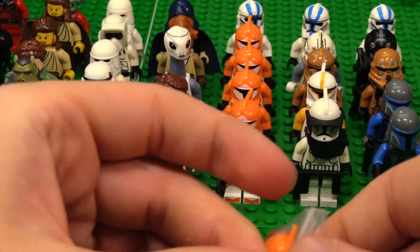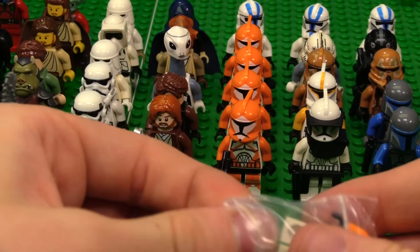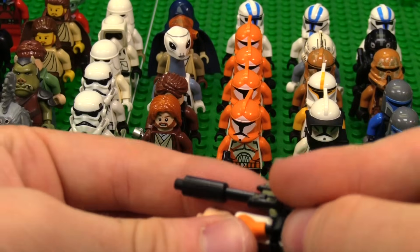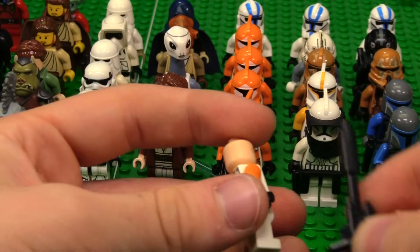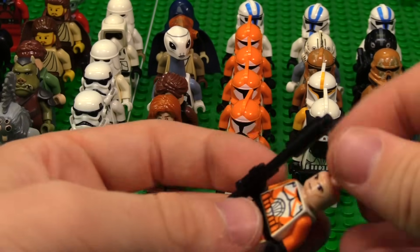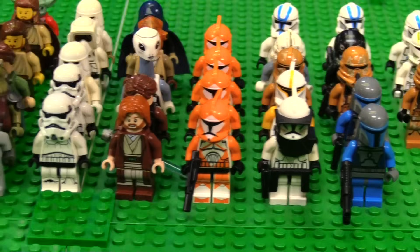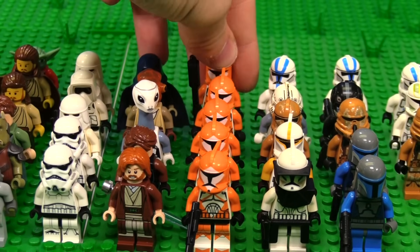I did not think we were going to be getting another one of these, but it is another Bomb Squad Trooper. I did not realize how many of these I bought. We'll move the 501st Trooper over there and put this back there — that is very nice. We have a whole squad now.